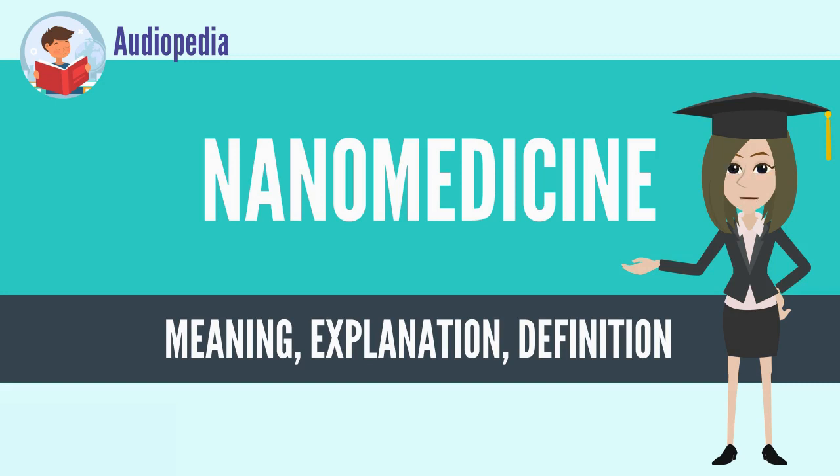Nanomedicine research is receiving funding from the U.S. National Institutes of Health Common Fund's program, supporting nanomedicine development centers. Nanomedicine sales reached $16 billion in 2015, with a minimum of $3.8 billion in nanotechnology R&D being invested every year. Global funding for emerging nanotechnology increased by 45% per year in recent years, with product sales exceeding $1 trillion in 2013.